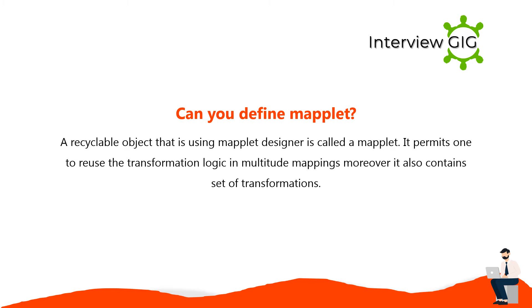A maplet is a reusable object created using the maplet designer. It permits one to reuse the transformation logic in multiple mappings, and it also contains a set of transformations.